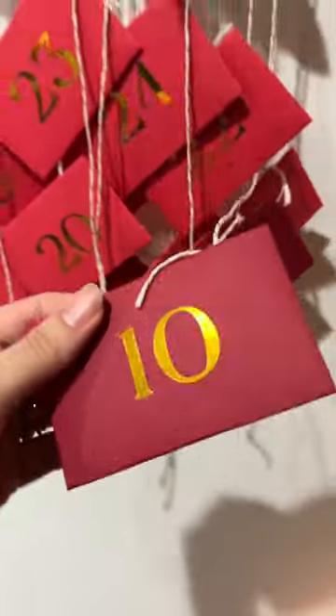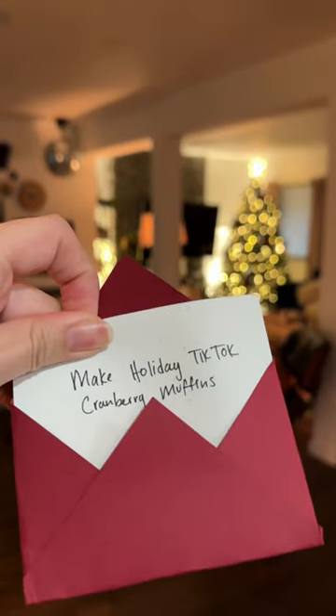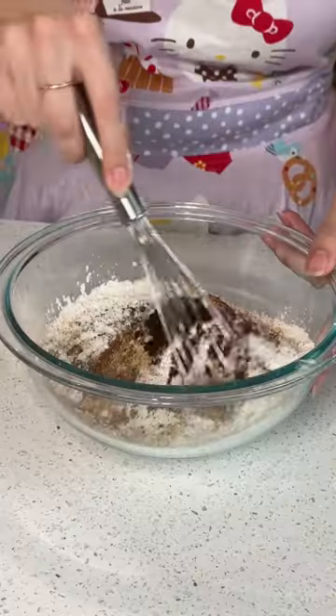Today is day number 10 of my DIY holiday advent calendar and today we are going to recreate another TikTok. Actually I made a mistake — this is not a cranberry recipe. We are making a gingerbread streusel muffin.